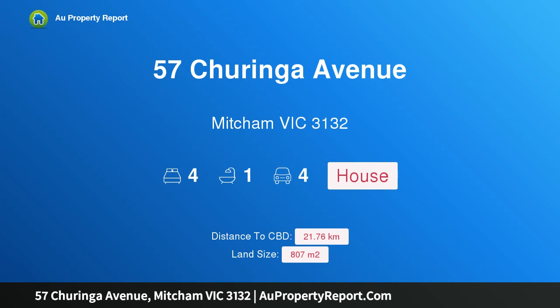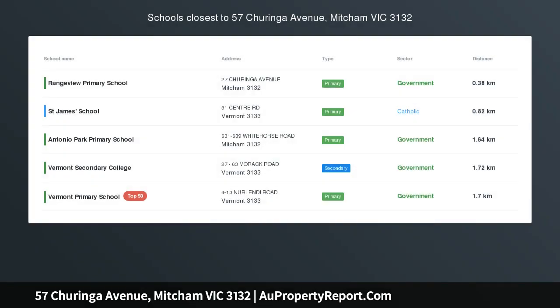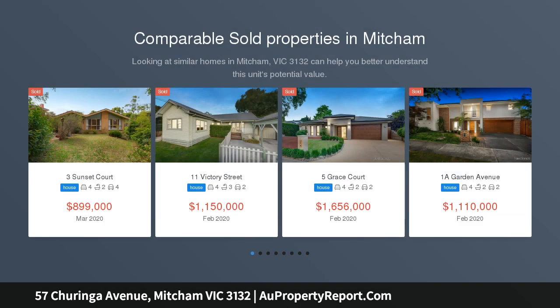Hi, I am glad to introduce property 57 Turinga Avenue, Mitcham Victoria 3132 — amazing space, parkside appeal, and a school zone position.